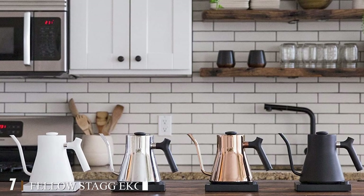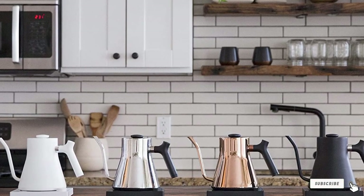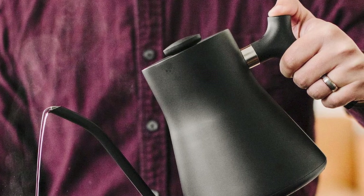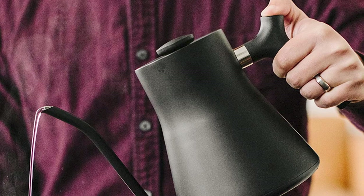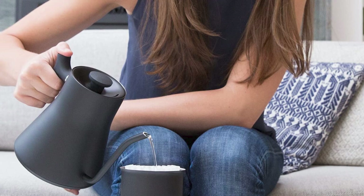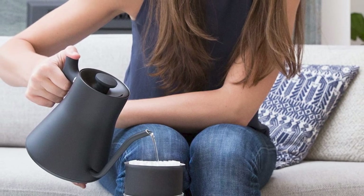Moving on to number seven: the Fellow Stagg Electric Pour-Over Kettle. We've written about the Stagg kettle before and it continues to be one of our favorite gift recommendations, so we were happy — but not surprised — to hear that Noah Goodman, a barista-turned industry consultant, feels the same way. 'It's the ideal brewing kettle for any coffee enthusiast,' he says.